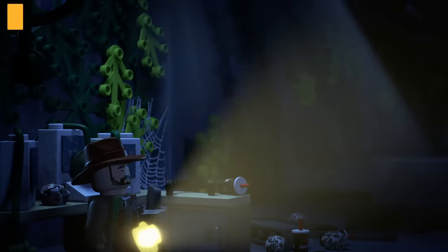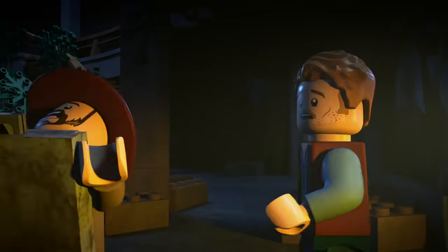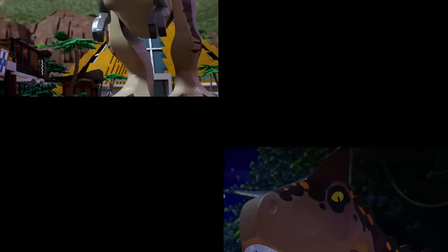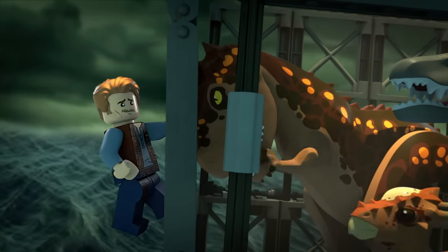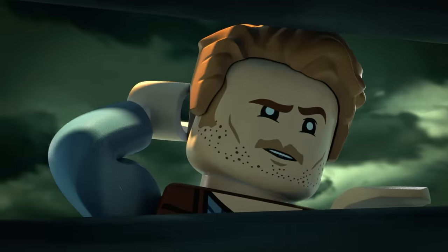Our next dino subject: Carnotaurus. Looking very similar to T-Rex, a unique feature of Carnotaurus is their horns. They also happen to have the smallest arms of any dinosaur on our list. That must have been super annoying — not quite tiny arms, but must be a pain when you have to scratch your back.